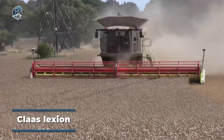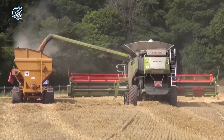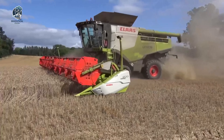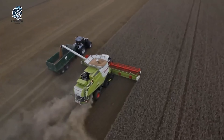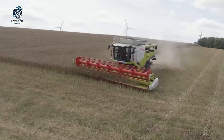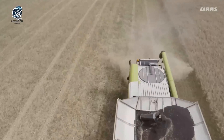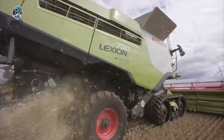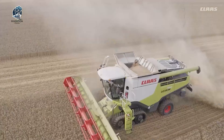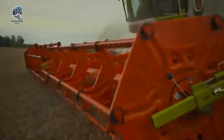The Claas Lexion 770 stands as a pinnacle in high-performance combine harvesters, specifically crafted for large-scale agricultural operations. Boasting advanced technology, it has earned its reputation as one of the most efficient and productive machines in the market. With a robust engine and transmission system, this combine harvester is designed to effortlessly handle heavy loads, operating at maximum capacity to ensure optimal productivity during harvesting. The presence of a wide-header threshing system sets the machine apart, facilitating fast and effective harvesting of various crops, making it a versatile solution for farmers with diverse agricultural needs.